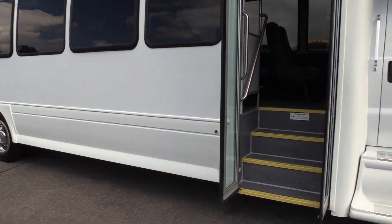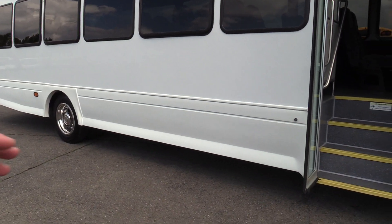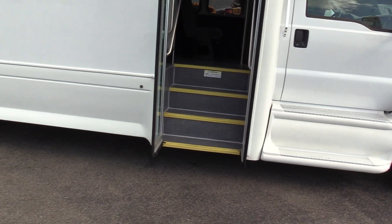The XLT is Starcraft's model. You can get an XL, which is more like a straight wall — doesn't have the nice curves and nice lines. This is the XLT — a little bit nicer body on it.